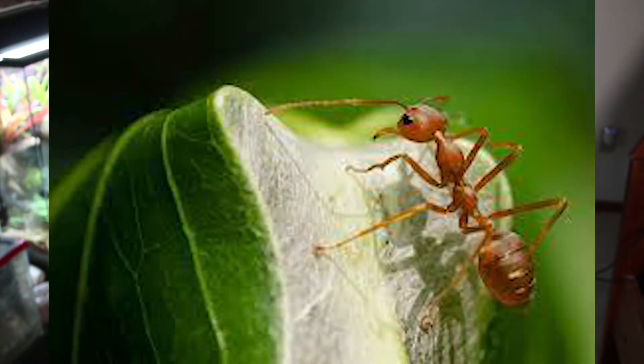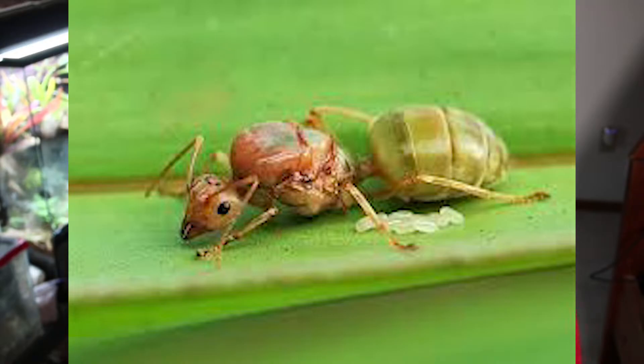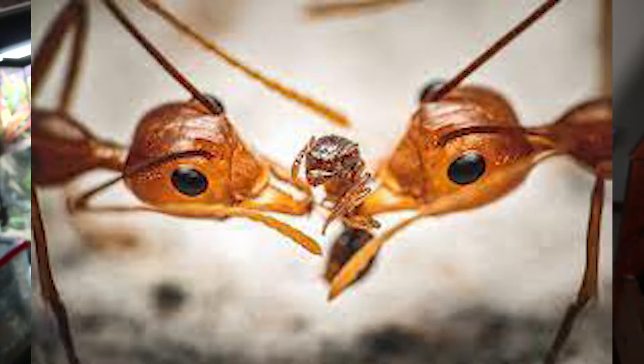Now let's get into the really fun stuff — the thing that makes this ant truly unique — the formation of their colony structures. After a queen weaver ant mates, she finds a large secluded leaf and drops her wings. She lays her first clutch of eggs and doesn't eat during this time, as it would be dangerous to leave the eggs to search for food. Because she can't eat, she lives off her internal wing muscles, which break down and give her nutrients. She carefully raises the eggs into larvae until they pupate and emerge as adult weaver ants. At that point, the workers feed her through trophallaxis.